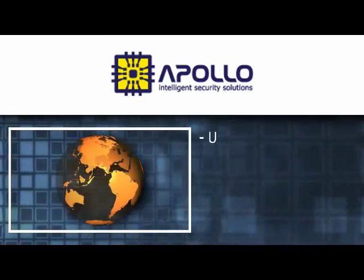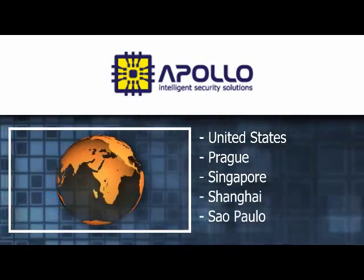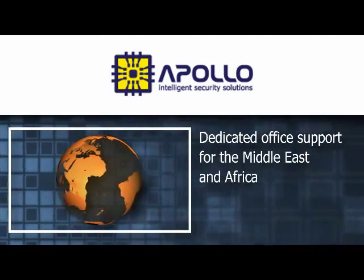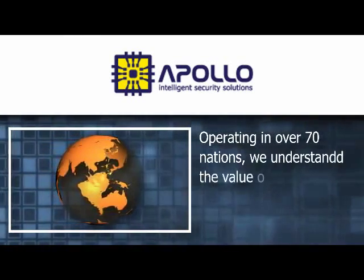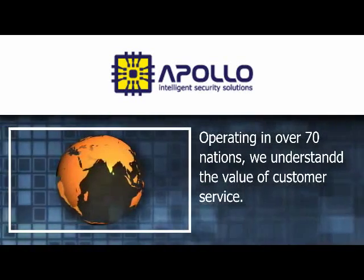Apollo has support offices in the United States, Prague, Singapore, Shanghai, and Sao Paulo, with dedicated office support for the Middle East and Africa. As a global company with operations in over 70 nations, we understand the value of customer service. Wherever you are, Apollo is ready to support you.